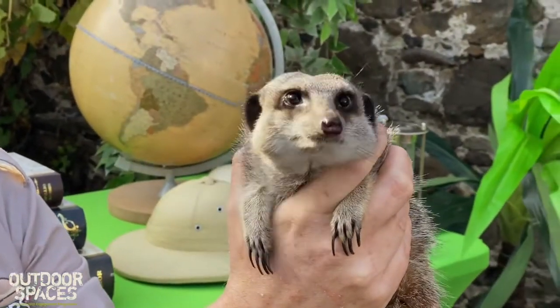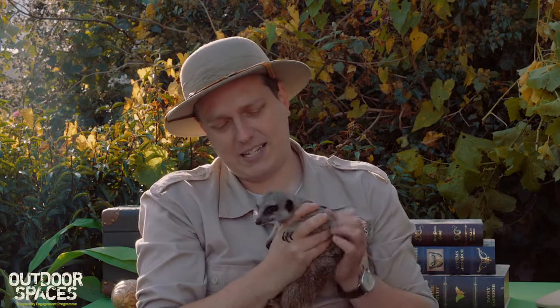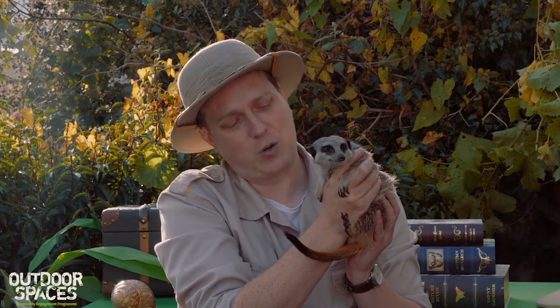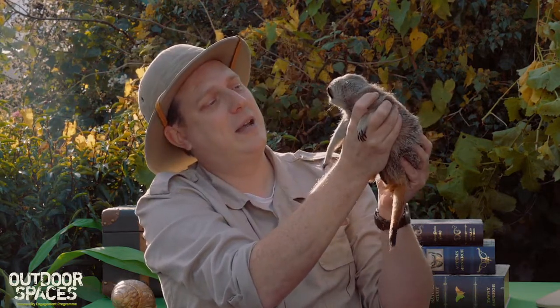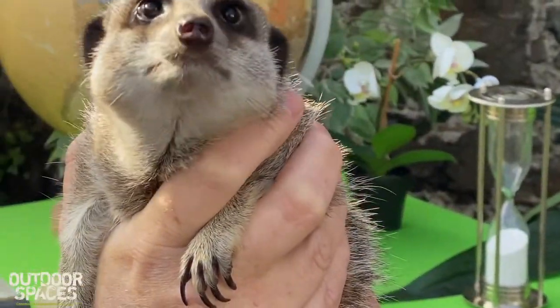These guys have a lovely set of claws on their front feet which they use for digging in the ground to find insect food. They love to eat insects and bugs, but they'll also eat snakes, lizards, birds and birds' eggs, small mammals, and believe it or not they love eating scorpions too. If they get stung by a venomous scorpion they won't actually get sick like we would — they have actually adapted to keep themselves safe from scorpion stings.